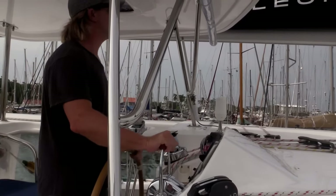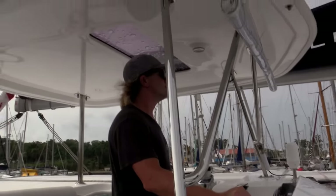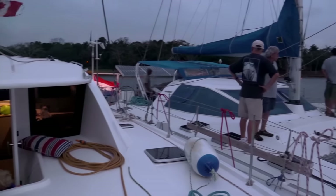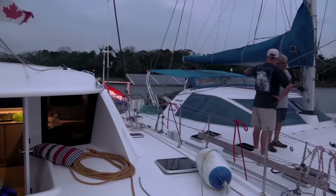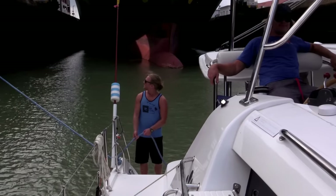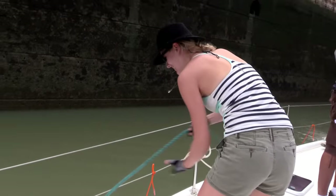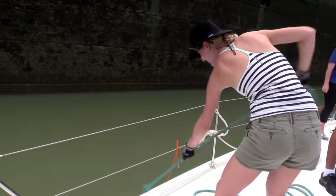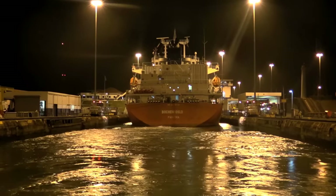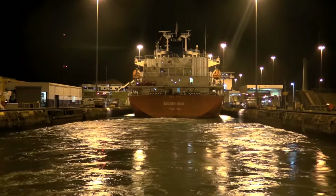As the last step in our preparations, we wanted to do a transit on another boat, so we volunteered to help out on Blanchette, a Leopard 44 out of Canada, and learned a whole lot about the entire transit process. We helped them raft up to other boats and handled lines, all while being able to take in the sights without worrying about it being our boat. Doing a practice run was extremely valuable, so that when our time came, we were confident in knowing what we needed to do and how to instruct our friends to safely get through the canal.